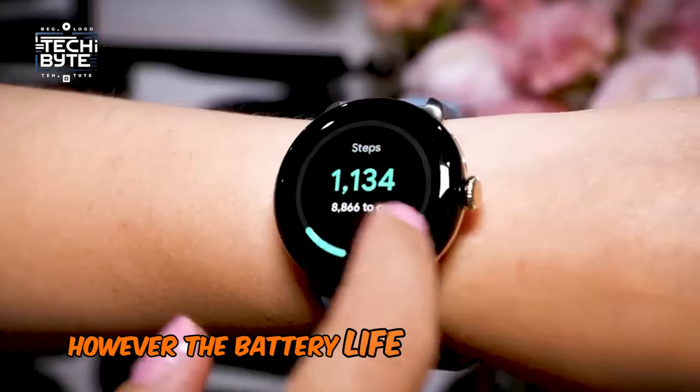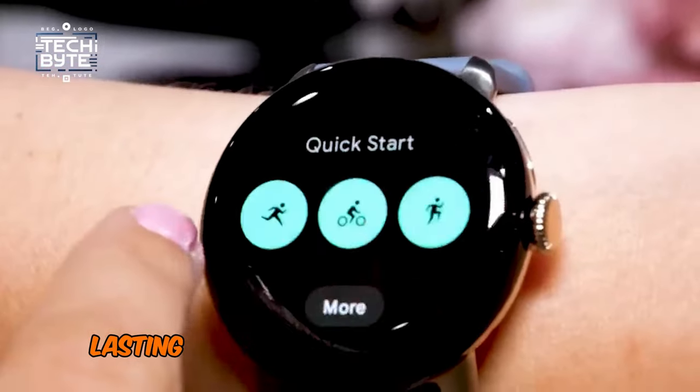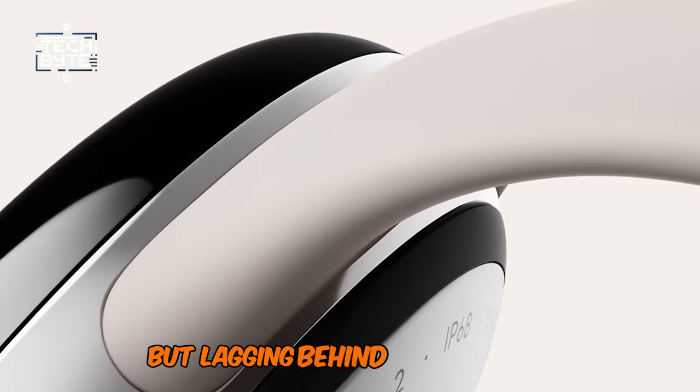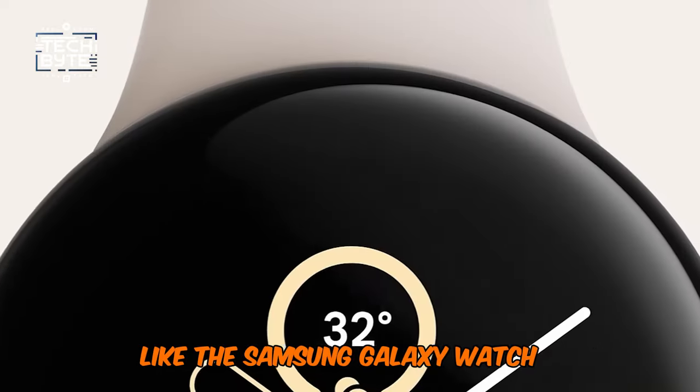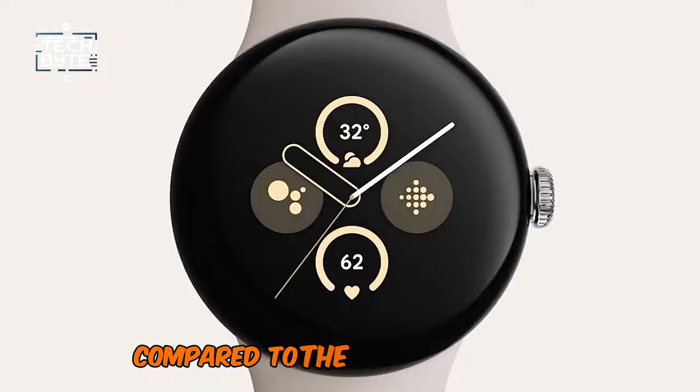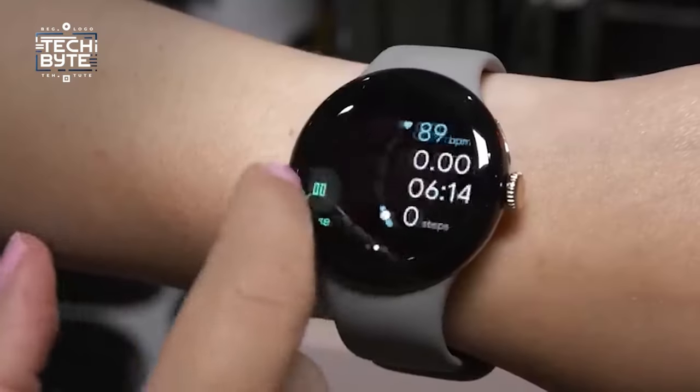However, the battery life remains a sticking point, lasting about 24 hours — better than the original Pixel Watch, but lagging behind competitors like the Samsung Galaxy Watch 6. It's a common gripe across many watches, compared to the longevity of, say, a Garmin.